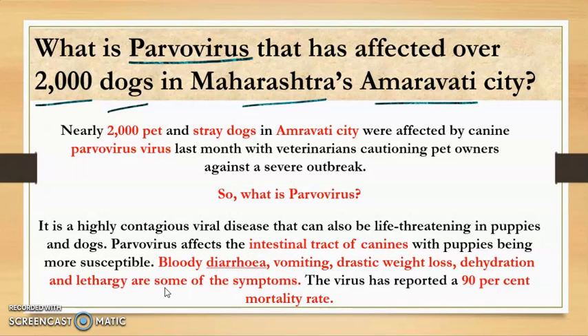Parvovirus is a virus related to dogs that causes disease in them. It is a highly contagious viral disease that can also be life-threatening in puppies and dogs.